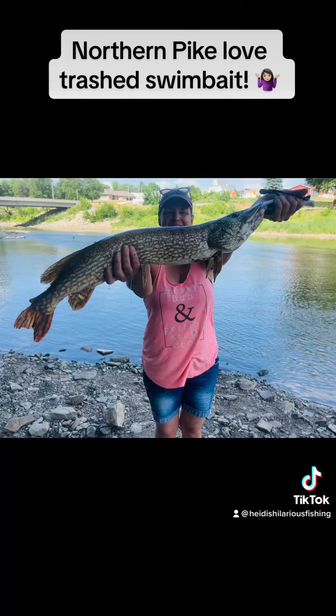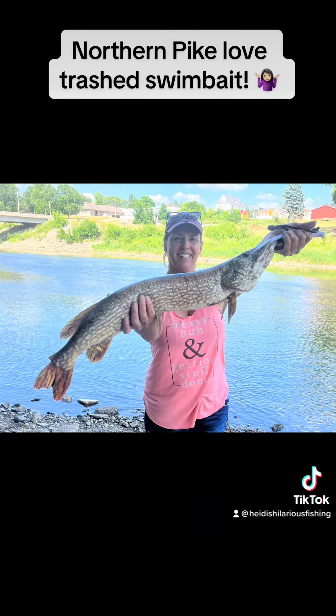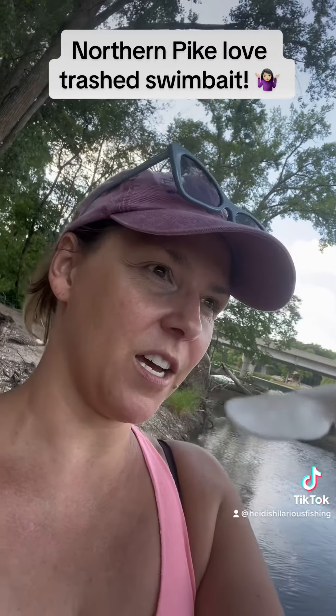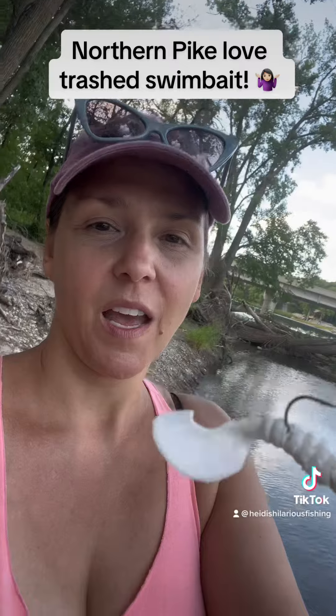So I just caught these two Northern. It was 6 pounds, 15 ounces, and 30 inches. And I caught another one a little smaller right after that.